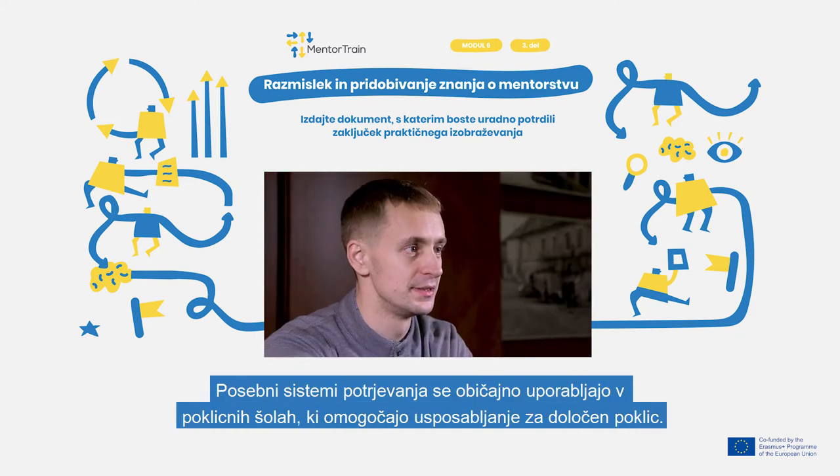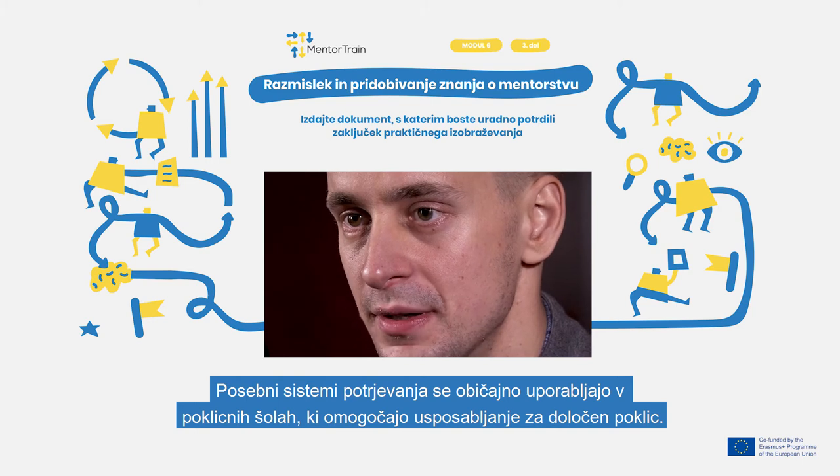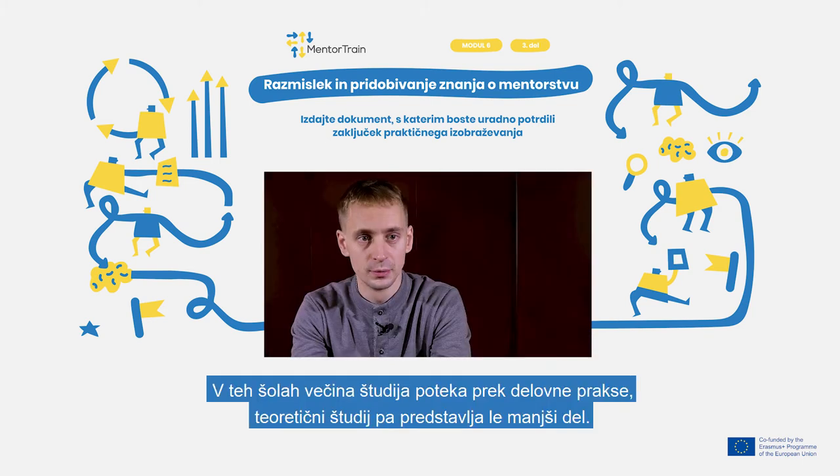Special certification systems are usually in place for vocational education and training schools that offer training in specific trades. In these schools, most of the studies take place in real-world placements, and theoretical studies form only a minor part.